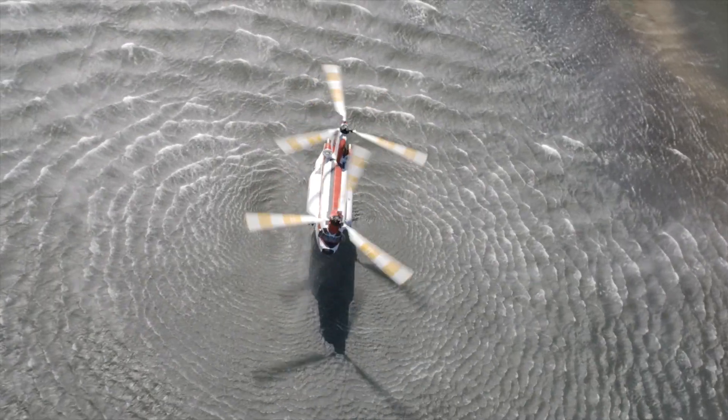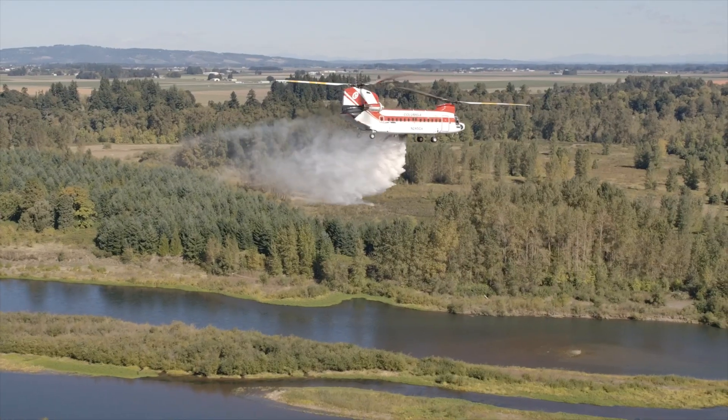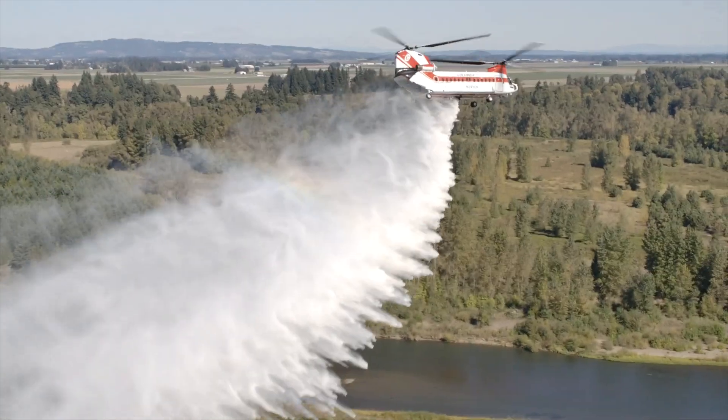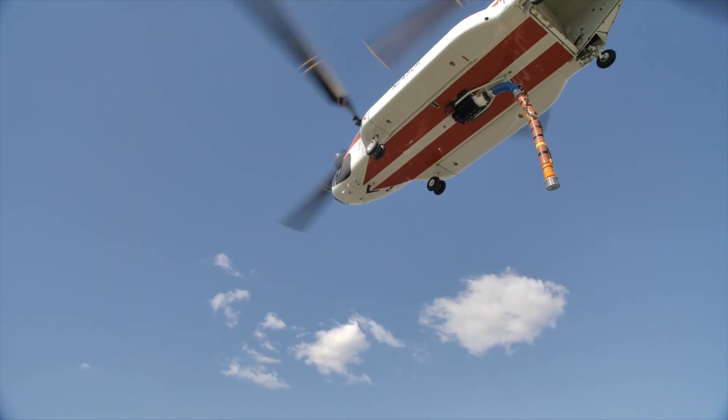This system is the way things are going with this industry, and I think right now with this model, we're ahead of the power curve. This is an awesome machine that we're going to see well into the future working on fires and supporting the U.S. Forest Service and hopefully other agencies abroad.